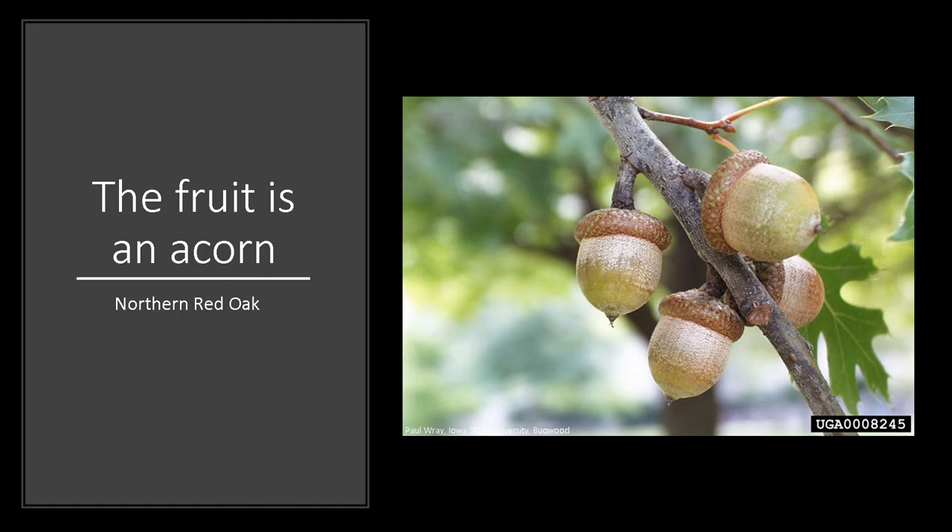Acorn production typically begins around 25 years of age, with best production more around the 50-year mark, and trees produce a good acorn crop every 2 to 5 years.